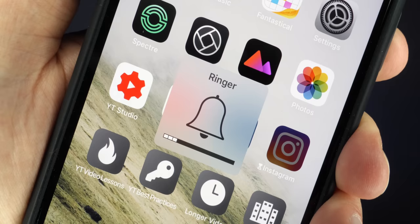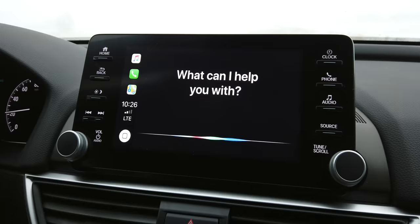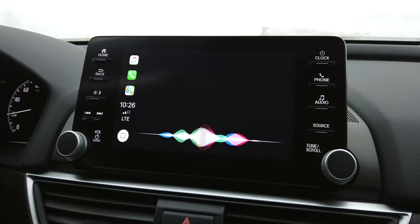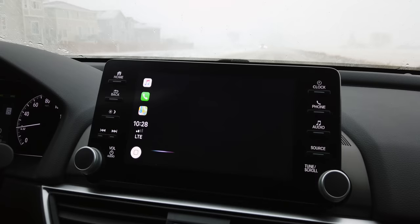Just like on your iPhone you can adjust the volume of your ringer and music separately, you can do something similar with Siri and audio in CarPlay. If you find Siri is too loud or too quiet, just adjust the volume while Siri is still talking to you and it'll stay at that level. Personally, the default was just a little louder than I wanted, so I turned it down slightly and now it's perfect.